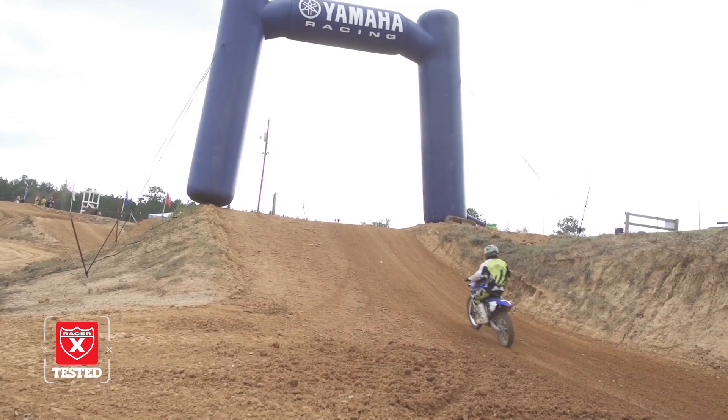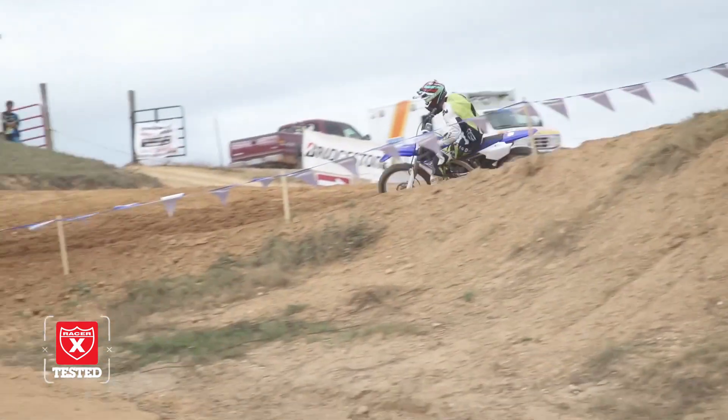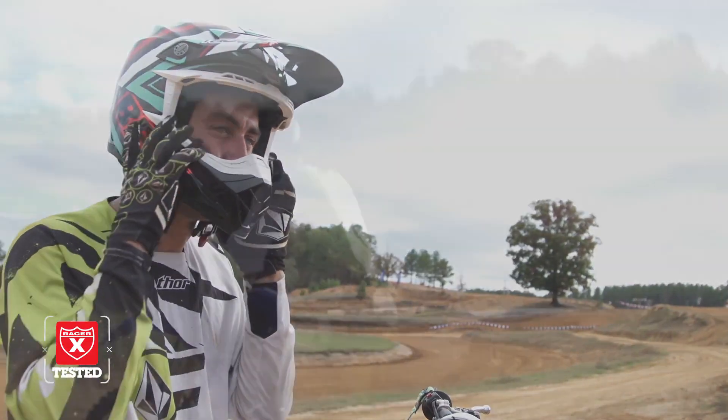I was pleased with the bike overall, and I'm really glad Yamaha gave us a chance to ride it this week. Stay tuned to see what the pros have to say later this month in our Racer X 250 shootout.